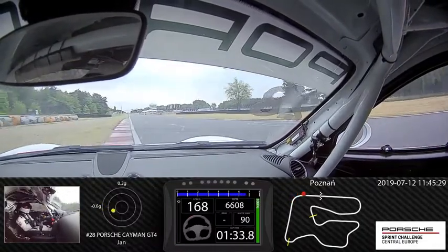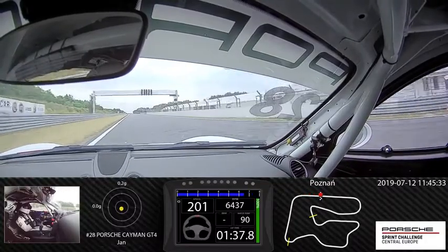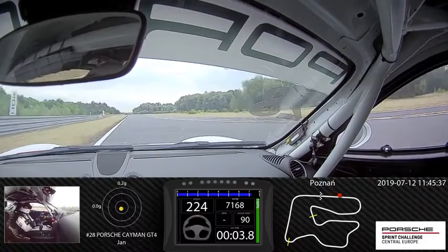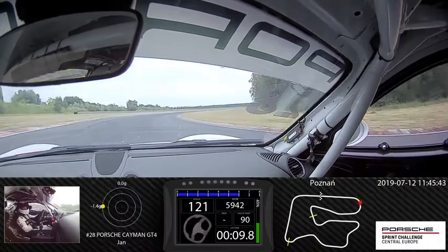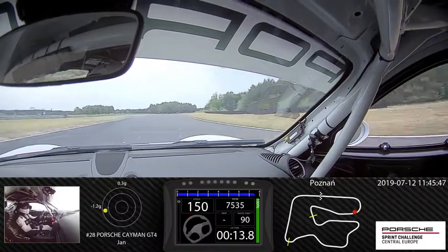Let's watch the hot lap with me on the track Poznań. Here we have a three hundred thirty kilometers per hour straight. We are going to the first right corner, braking to the third gear. This corner is named Baba Yaga, fourth gear.